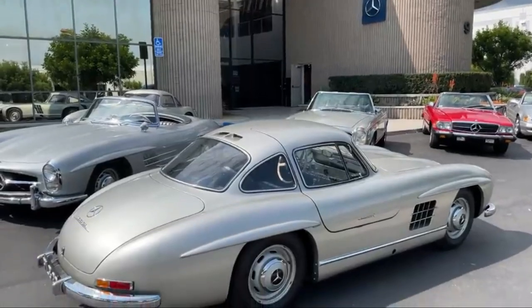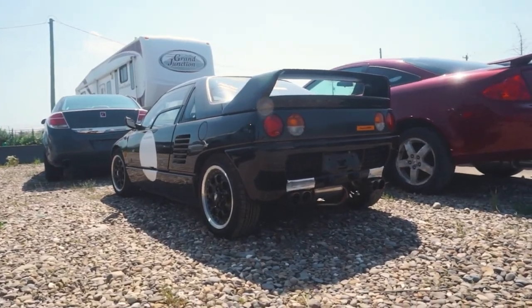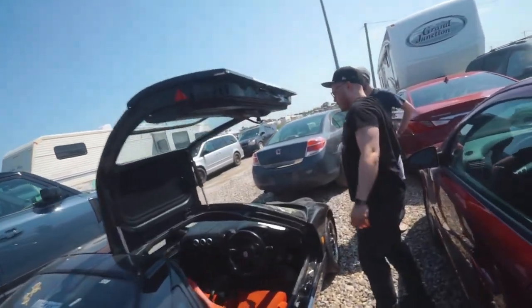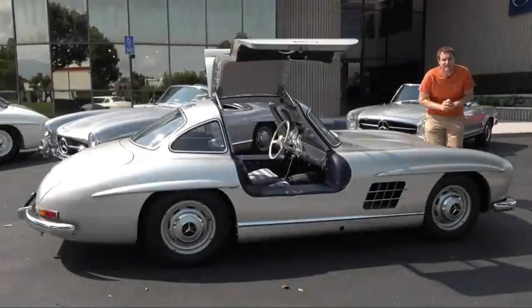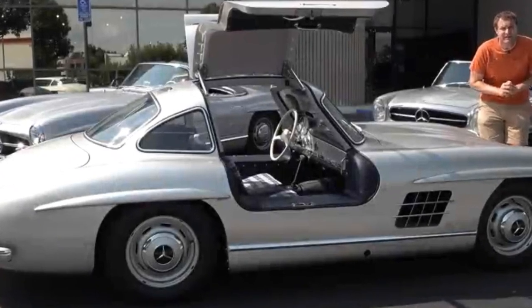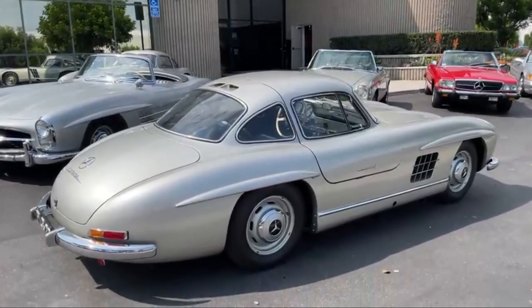Gullwing doors. Gullwing doors are an iconic feature of many classic cars, famous for their unique design and impressive style. These doors swing open upwards and outwards, resembling the shape of a seagull's wings in flight. Gullwing doors were first introduced on the Mercedes-Benz 300 SL in the 1950s and have since become synonymous with sports cars and high-performance vehicles.